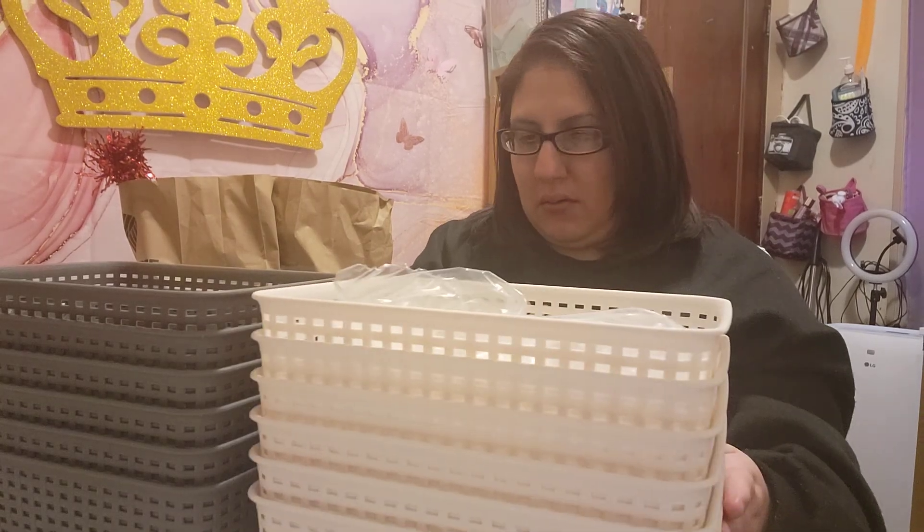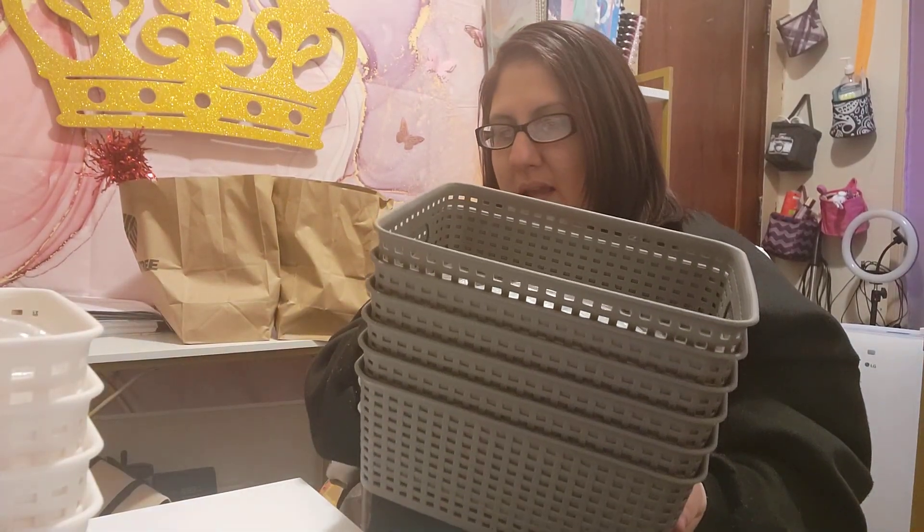One of the packages coming has the same baskets but in black. I got them in white — I got six of them in white. I have six of them in gray and I'm waiting for six of them in black. Today I'm supposed to get the bows matching the baskets: white and black bows, gray bows, and black bows. One of them may be regular bows and the others may be fabric ribbon.